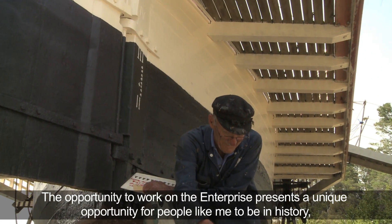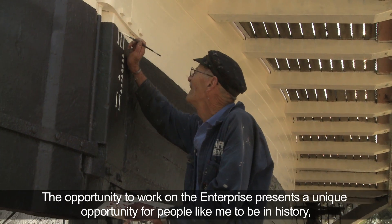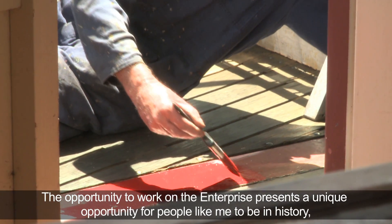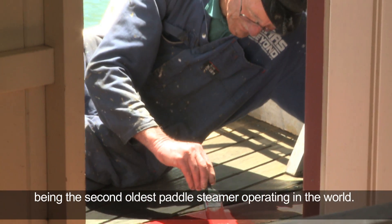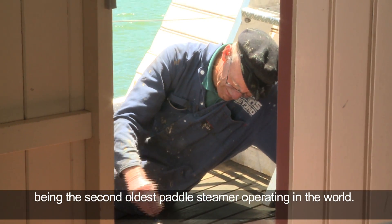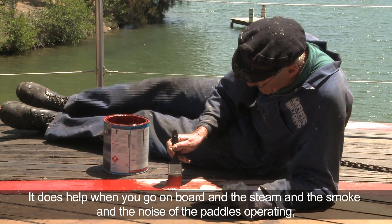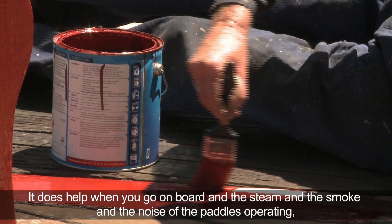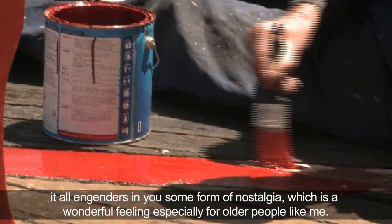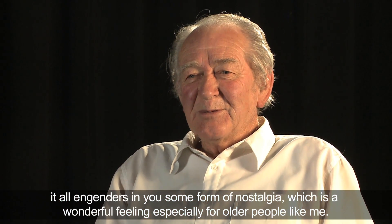The opportunity to work on the Enterprise presents a unique opportunity for people like me to be in history. Being the second oldest paddle steamer operating in the world, it does help when you go on board and the steam and the smoke and the noise of the paddles operating all engenders in you some form of nostalgia — a wonderful feeling, especially for older people like me.